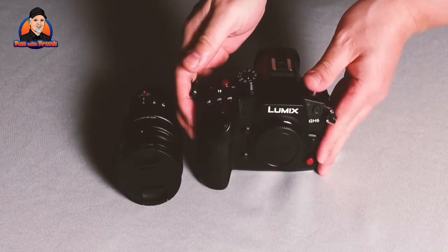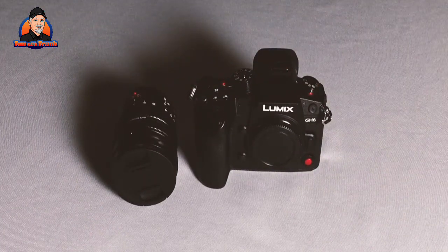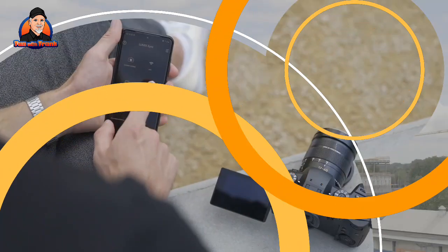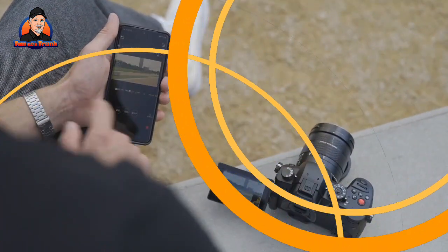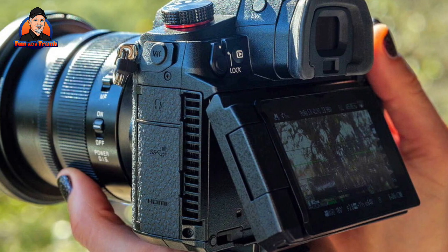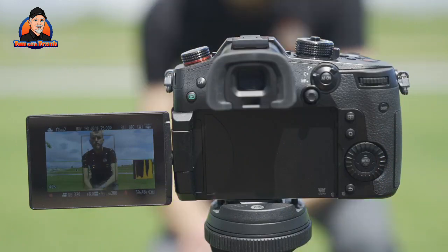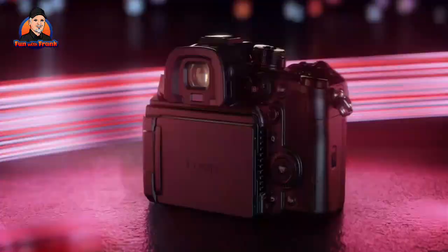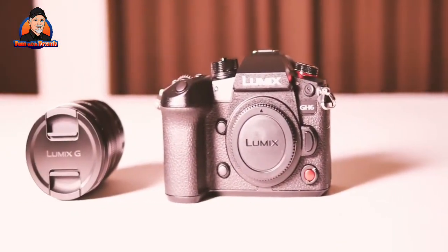Enforced fan cooling allows for virtually unlimited recording times. When it is slightly larger than the GH5 Mark II, it is still a portable form factor. Its sturdy construction is complemented by familiar controls and new tally lights on the front and back. The 3-inch rear touchscreen flips, twists and tilts, and a new front-facing video record button makes it easier for vloggers to get started. The GH6 lacks live streaming capabilities, but contrast-based autofocus and stabilization are both improved, making it one of the best cameras for naturally smoothing out walking motion.